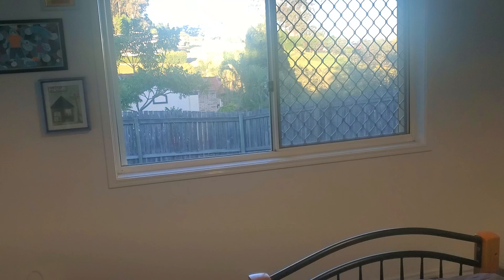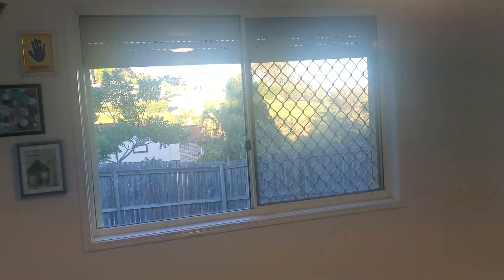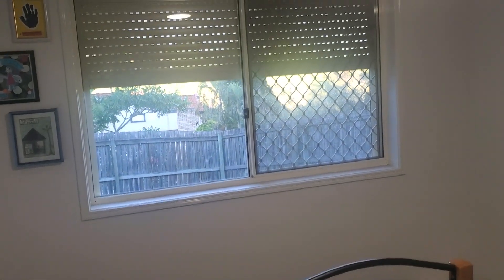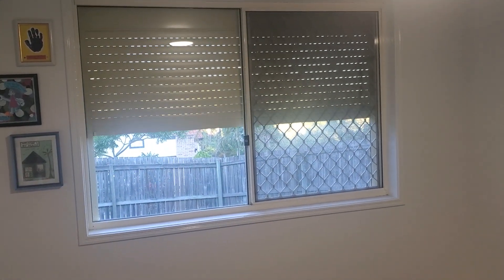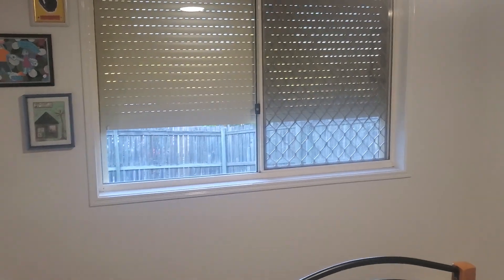It automatically turns off when you leave. There are also shutters, and you have access to the shutters so you'll be able to close them if you think it's too bright, and stop them and open them wherever you like.